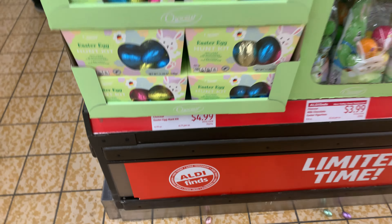Little figurines right here, they're $3.99. They have these wafer eggs here for $1.99 — that looks good. They have the Belgian chocolate Easter cookies for $2.99.